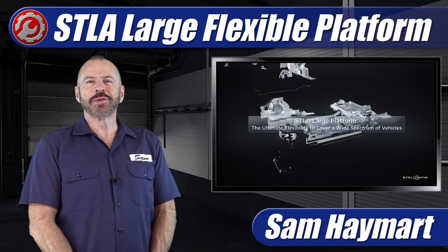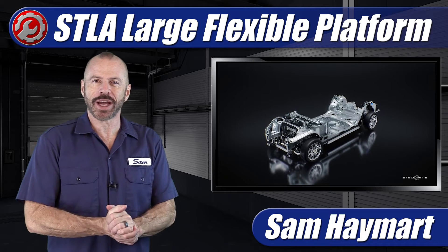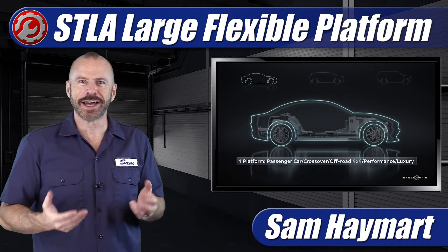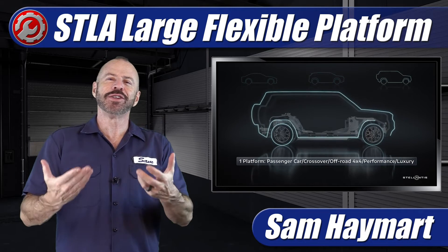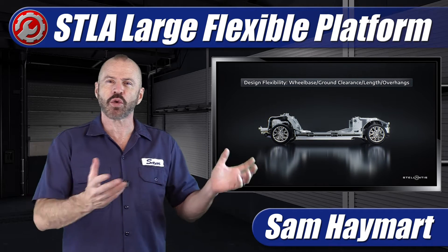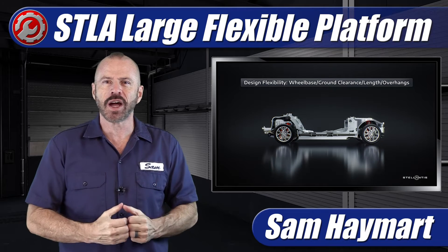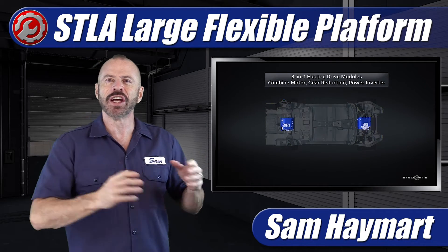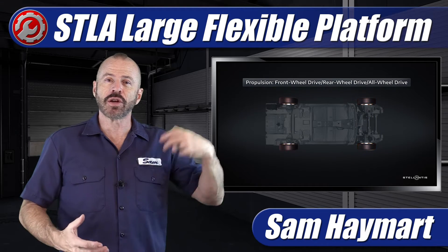Hey, my good friends. Sam Hamart with Test Driven TV. Things might look a little different here if you watch our channel regularly — I'm dressed different and we're in the garage. We are coming to you today from our partner channel, TDTV Garage, for a little cross-promotion, because we're talking deep into the weeds, nuts and bolts around the new Stellantis STLA large platform architecture from Dodge, Jeep, Chrysler, and more.